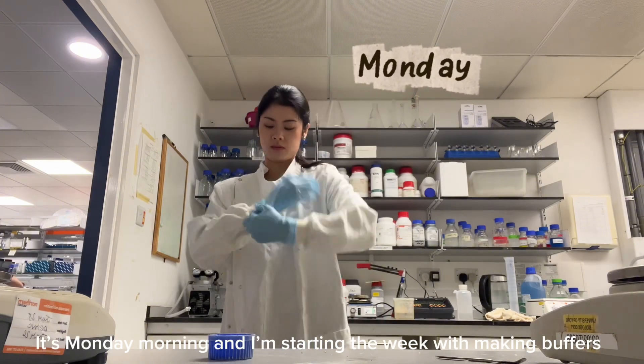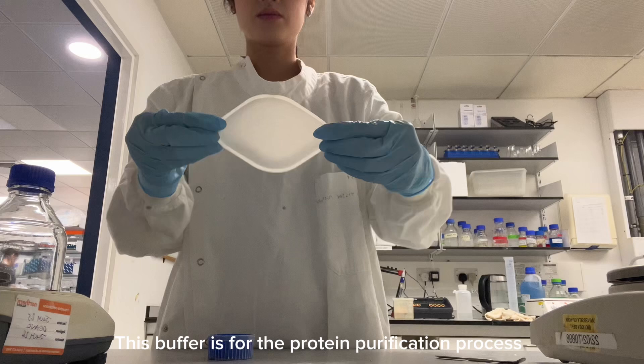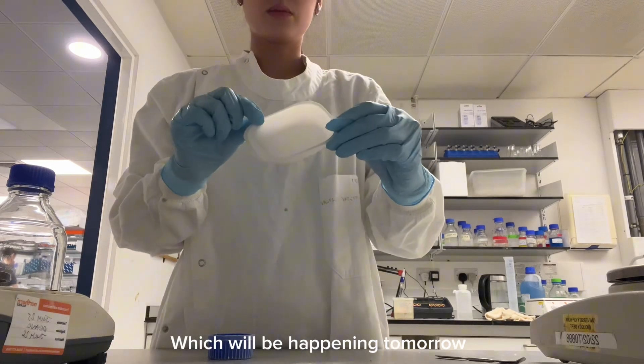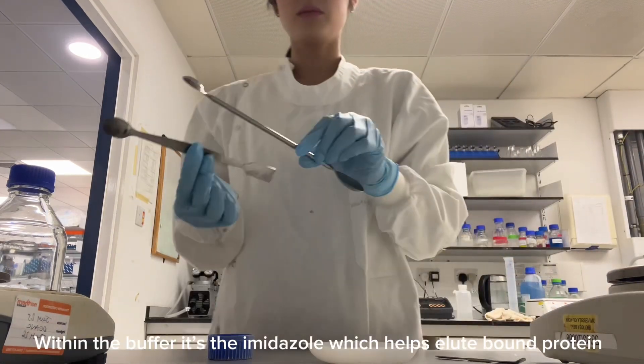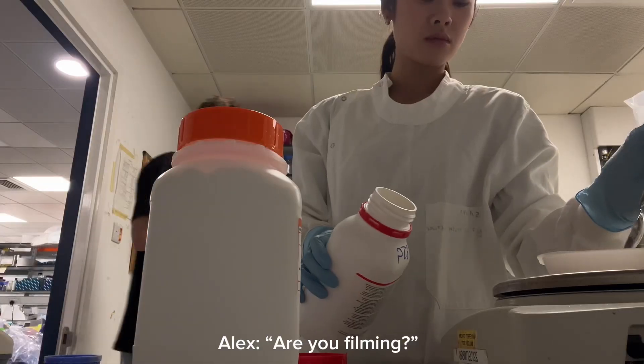It's Monday morning and I'm starting the week with making buffers. This buffer is for the protein purification process which will be happening tomorrow, and within the buffer is the imidazole which helps with eluting bound proteins.